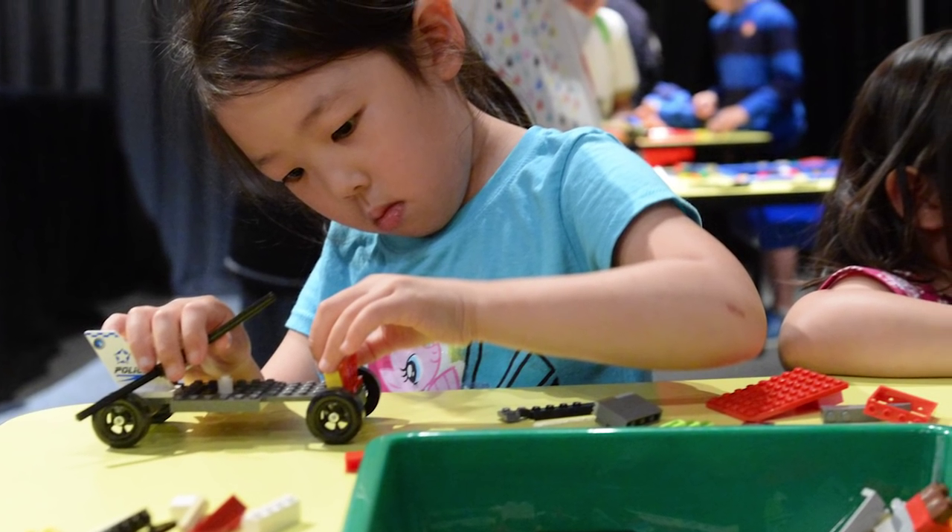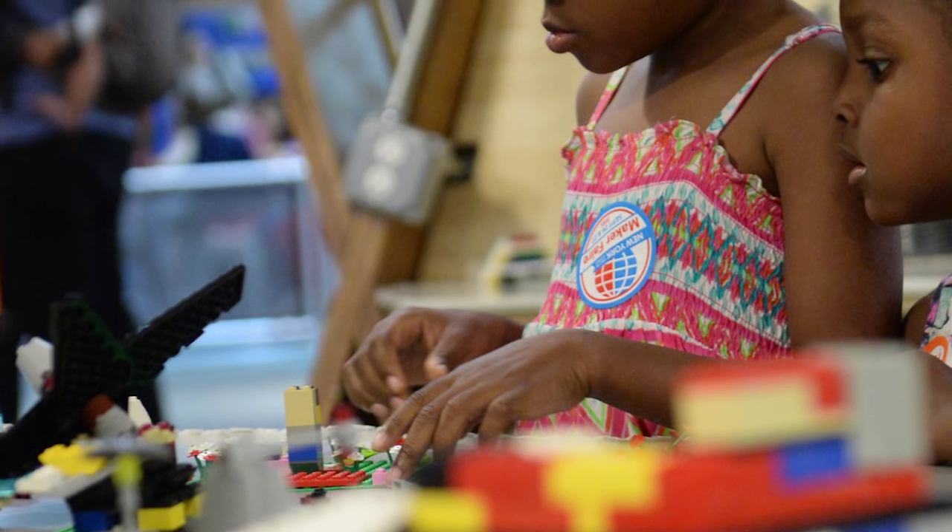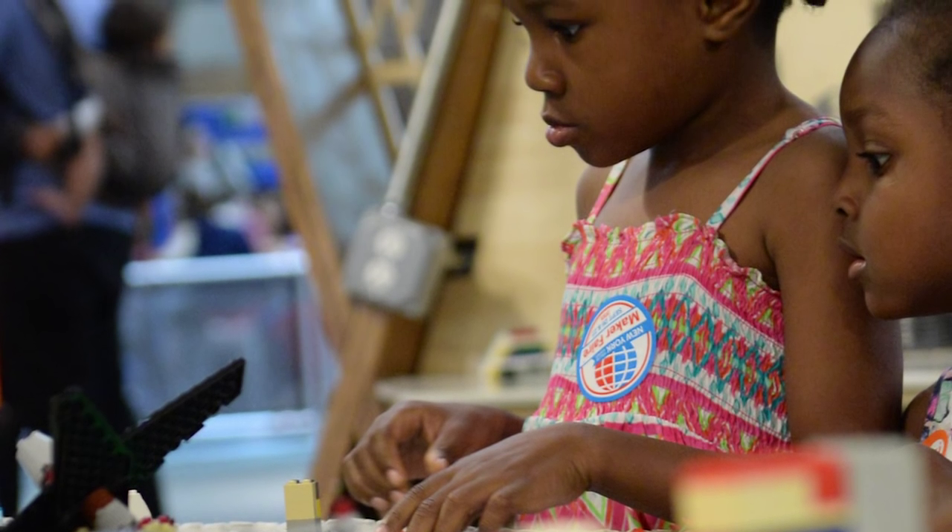Kids come in and they play with these bricks and there's stuff going on in their brain that they really don't even understand yet, but we're programming the next innovators, the next engineers — and that's what we like to do at these events. BrickFest is running all week at the New York Hall of Science, so come on down with your kids and have a great time!